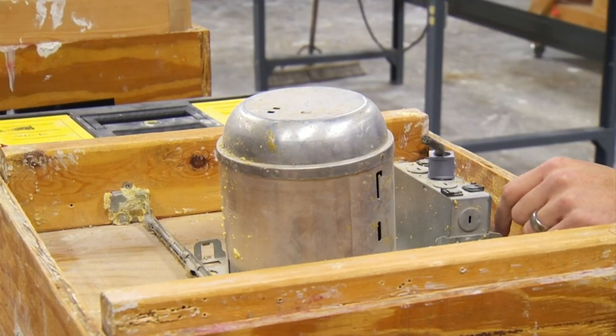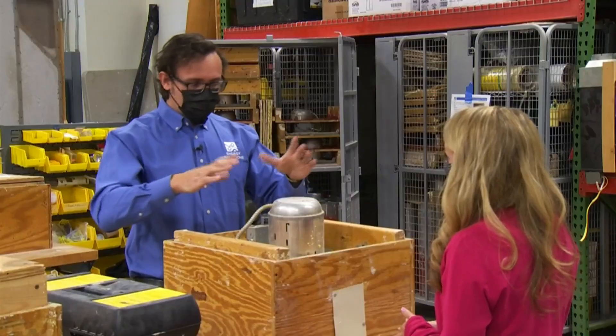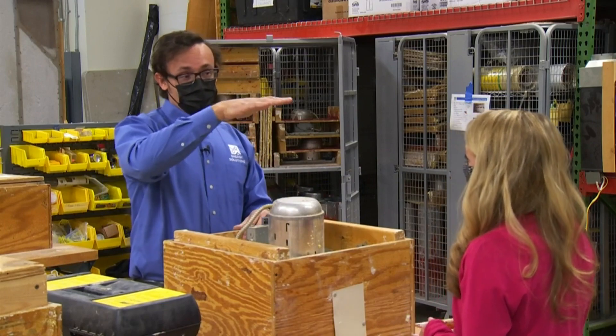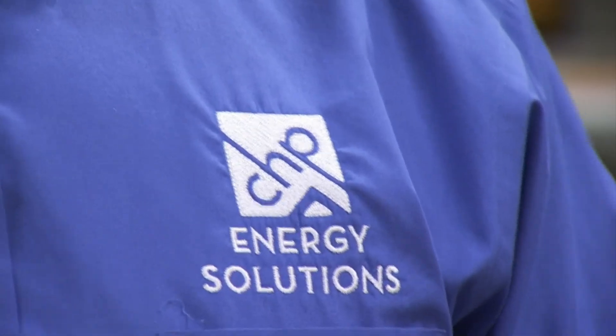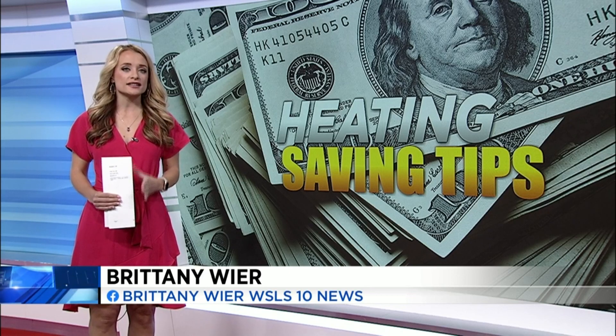Another recommendation is if you have any ceiling lights that connect to the attic, you want to make sure they are properly sealed off. Each light usually has about a six-inch space where cold air can get through from the attic. Woodruff says it's important to think of the whole house as a unit and not as separate parts.